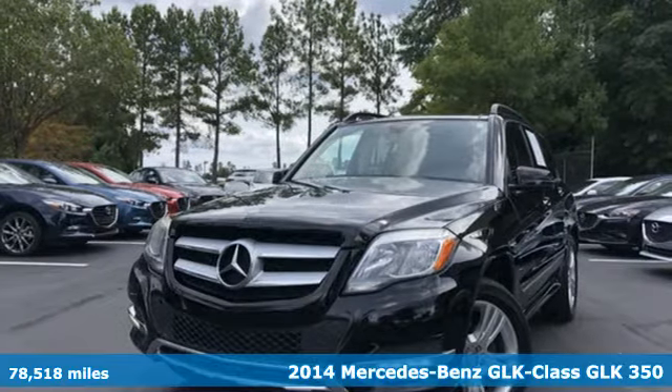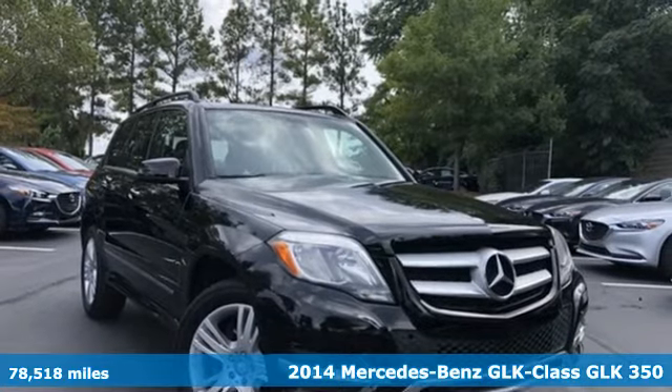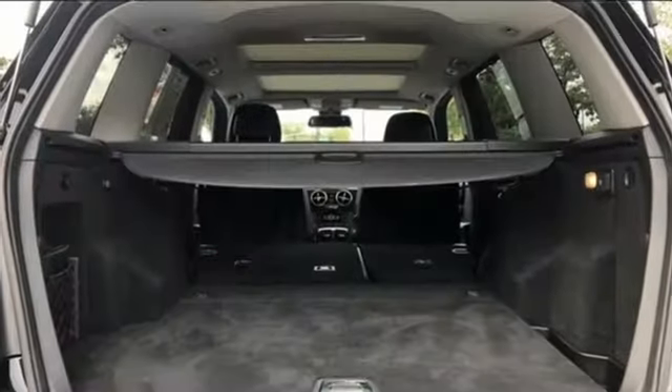It's a 2014 Mercedes-Benz GLK. This GLK is up for anything, yet remains down to earth. It makes everyday life easy. It boasts an impressive list of features like these.